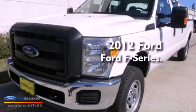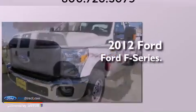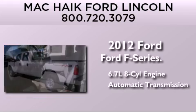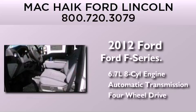This is a brand new 2012 Ford F-Series. It has a 6.7 liter 8-cylinder engine and automatic transmission and the added capability of 4-wheel drive.